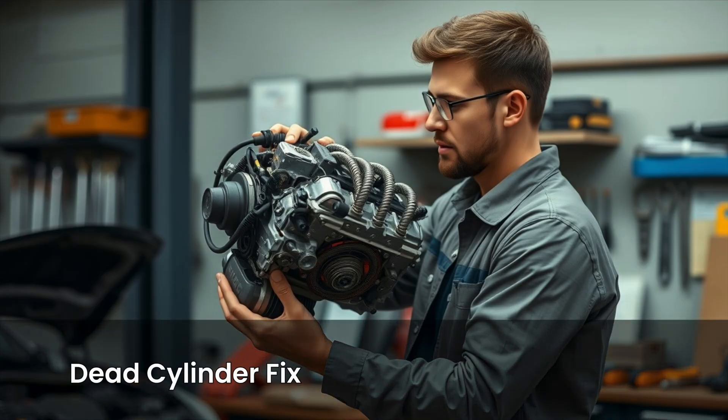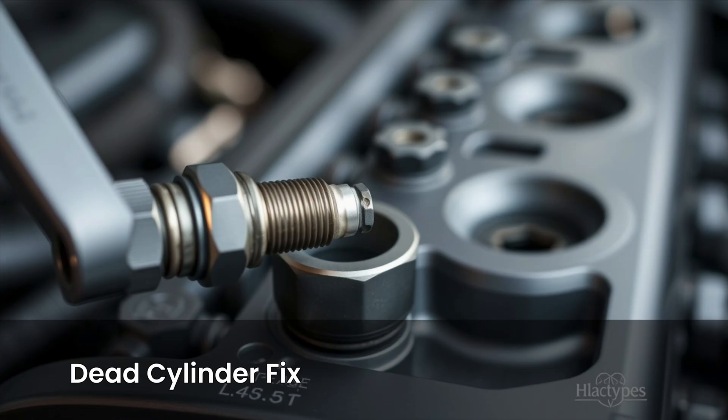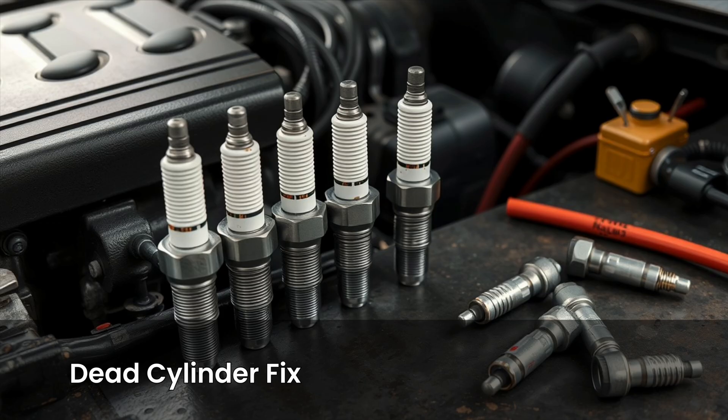If you find a dead cylinder, try swapping the coil with another one. If the misfire stays on the same cylinder, the spark plug is the likely cause. Replace it, and if one is bad, consider changing them all if they're overdue.